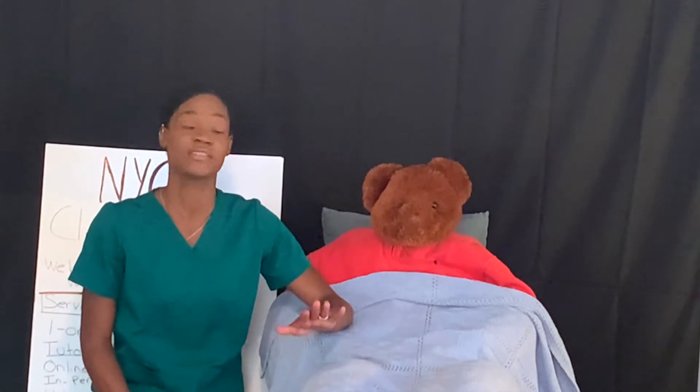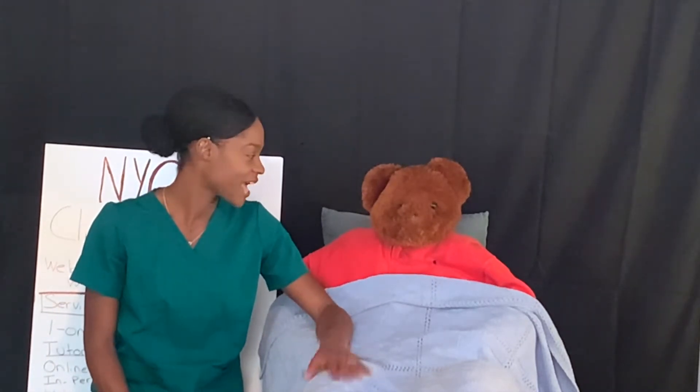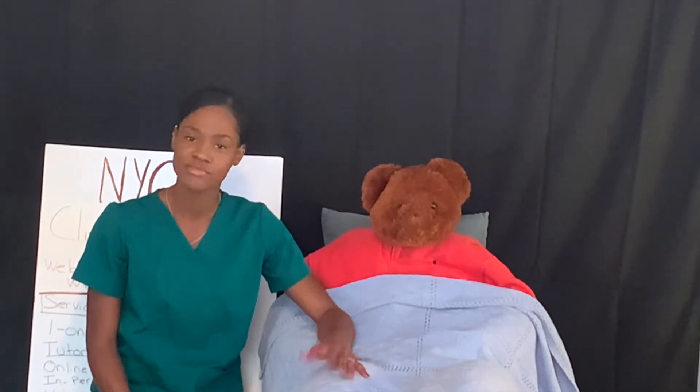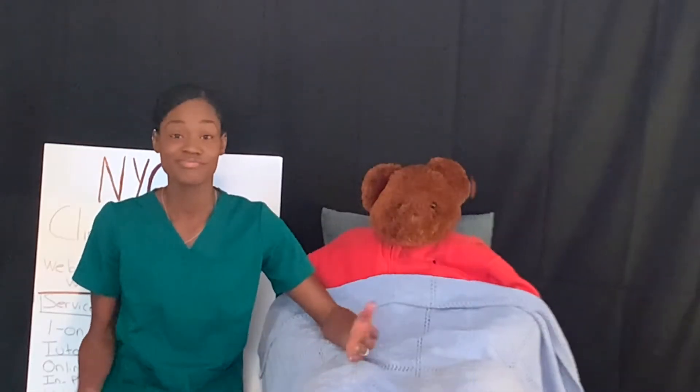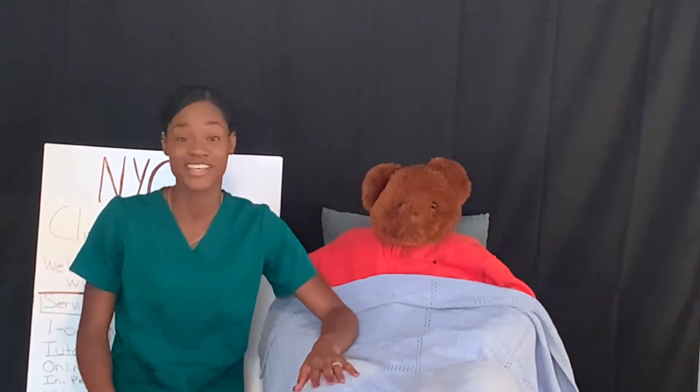So this guy right here, his name is Brown Bear — Teddy Bear. He will be the patient throughout many of the videos. So let's just get started.